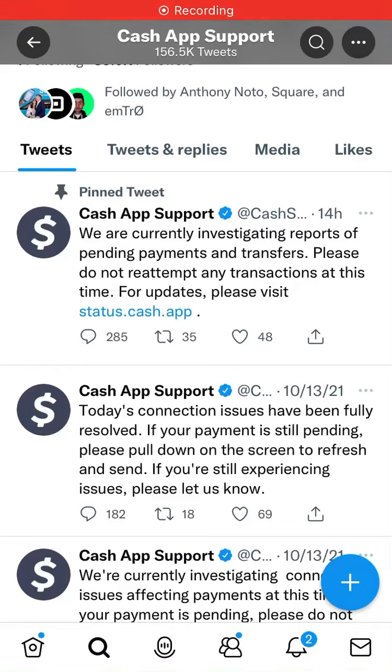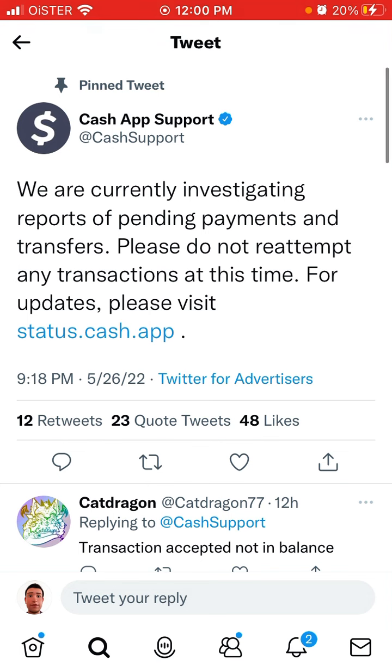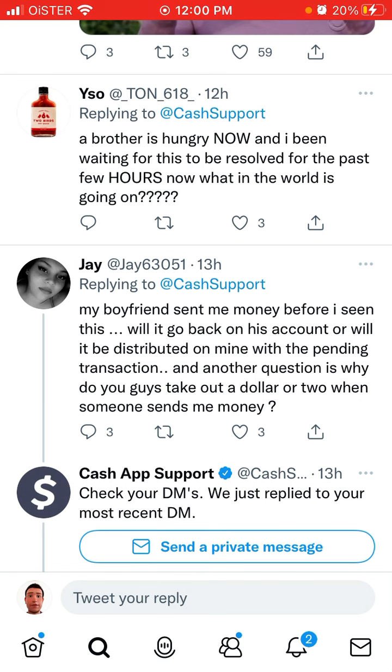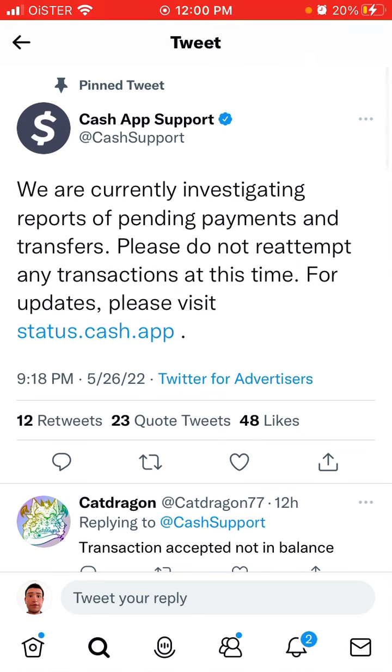In case you are wondering why your payments are pending in Cash App: as of May 26th and 27th, there is an outage in Cash App and a lot of users are getting a pending payment status while trying to transfer their funds. You can follow Cash App support, and they say please do not reattempt any transactions at this time. For updates, please visit status.cash.app.